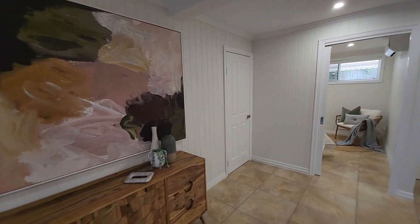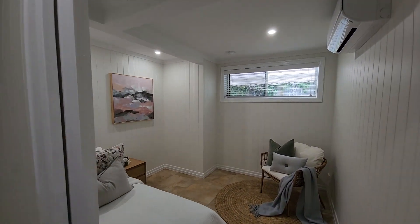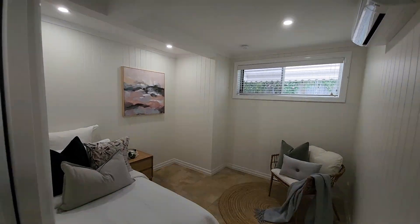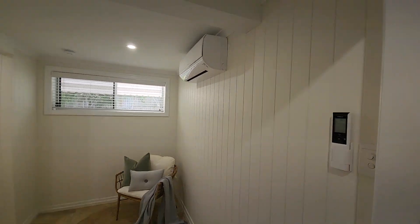Underneath the stairs there's plenty of storage through this door, and then we've got another bedroom slash study in here — this one has its own dedicated split system air conditioner.